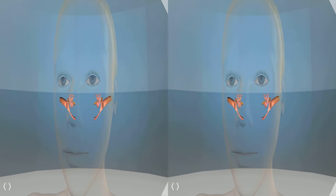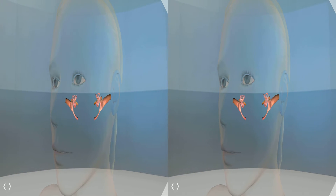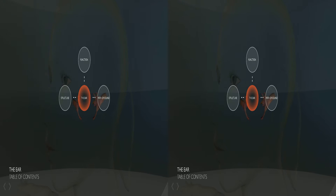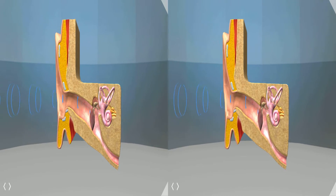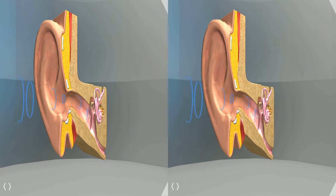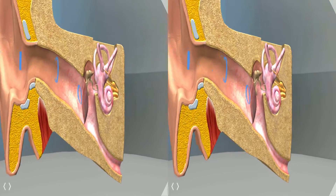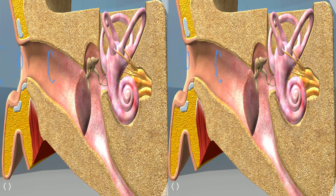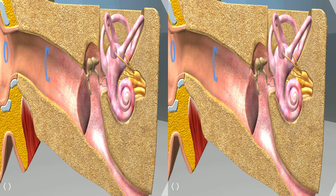Here we can see how far inside the head the ears actually go. We're going to look at function. Here we can see sound waves entering the outer ear, into the outer ear canal, until it hits the eardrum, making it vibrate and pushing the bones to hit the cochlea.